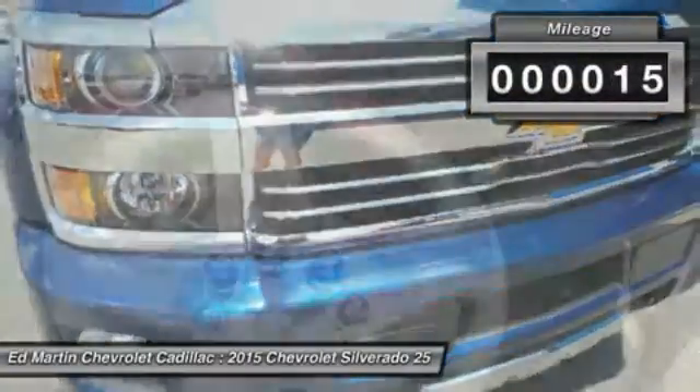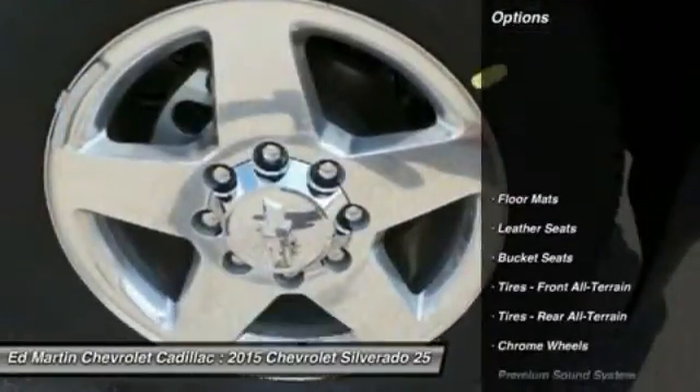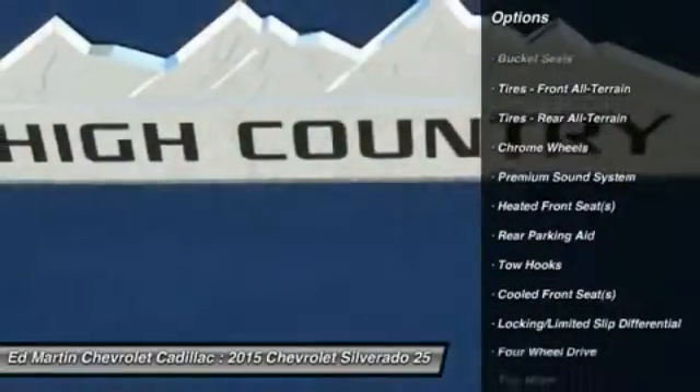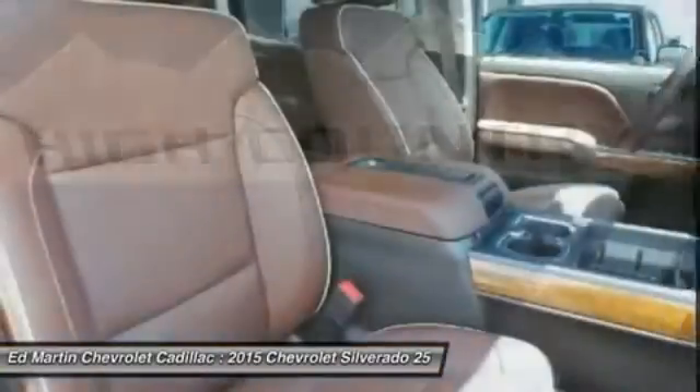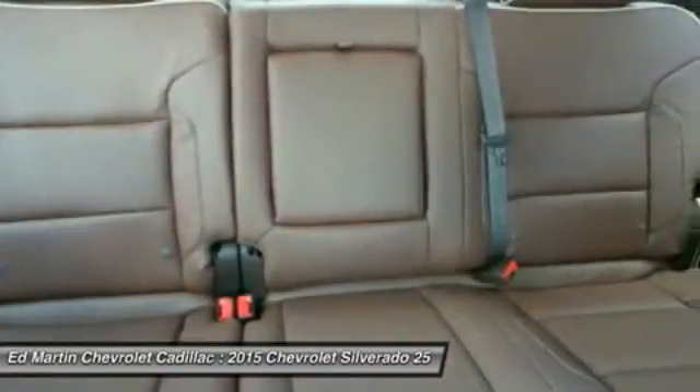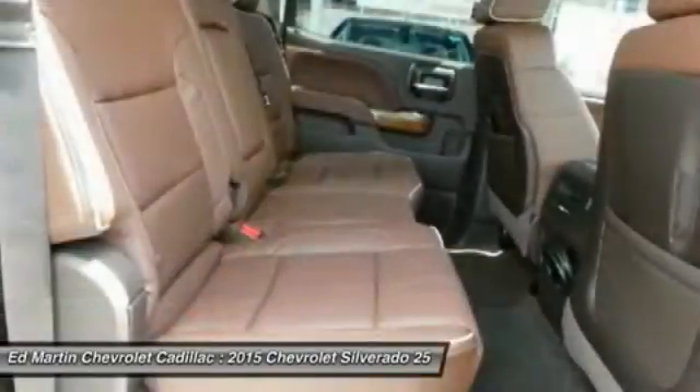Here are some of this vehicle's great options: steering wheel audio controls, power passenger seat, anti-lock braking system, tow hitch, navigation system, remote engine start, keyless entry, Bluetooth, leather-wrapped steering wheel, and adjustable steering wheel.